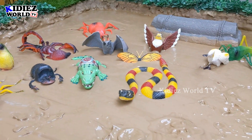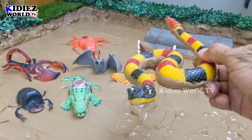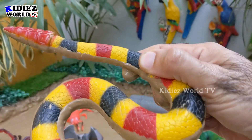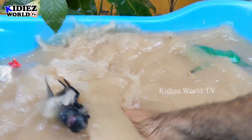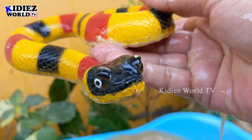The next one — let's grab this big snake standing in the mud ground. These snakes are very big reptiles and very scary reptiles as well. Let's make him clean. Here we go, snake!